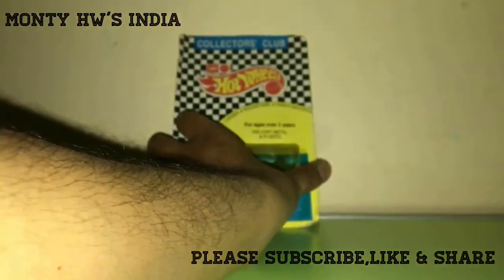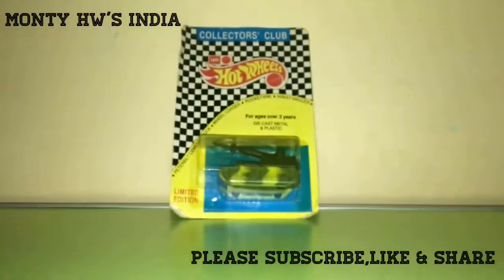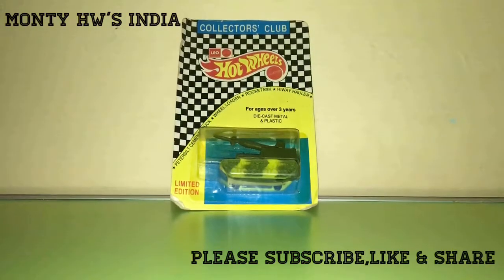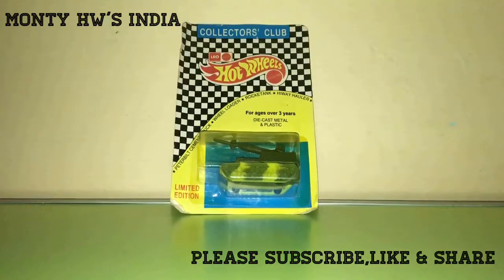This one is very hard to find. I hope you like this one, guys. Please subscribe, like, and visit again for more amazing Hot Wheels in India. Till then, take care. Goodbye!